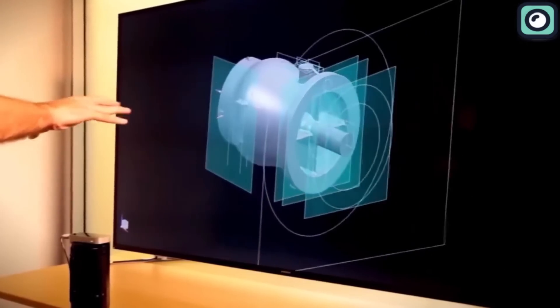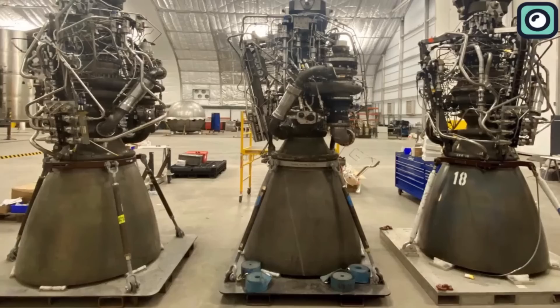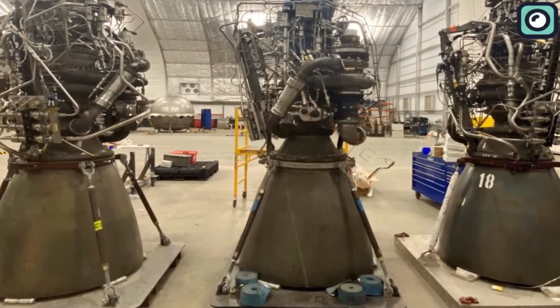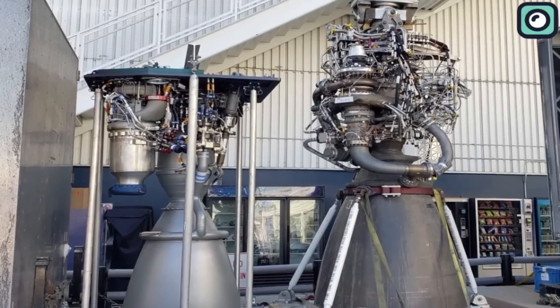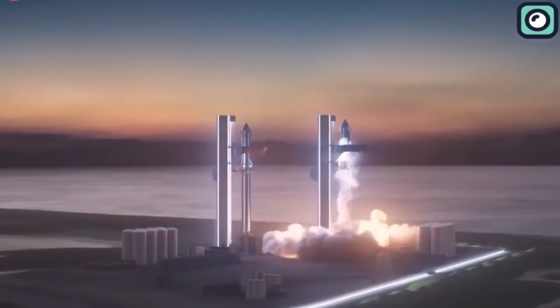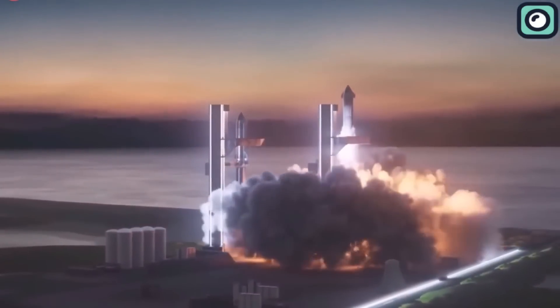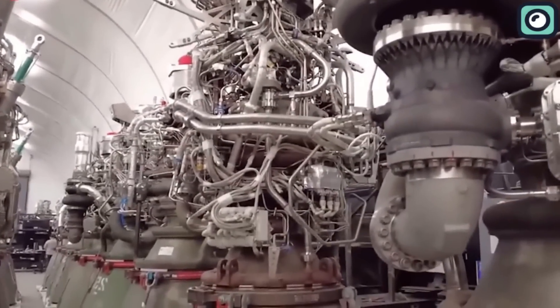Previously, 3D printing was a big part of SpaceX engines, but in recent times, including the Raptor 2, Elon Musk and SpaceX have tried to limit their use of 3D-printed parts due to difficulty scaling manufacturing and the high cost involved. Now, the sizable number of development sensors required to enable SpaceX to monitor pressure and temperature throughout Raptor 2's plumbing, as they learn how to operate the engine. In order to further simplify plumbing, several valves were merged into valve plates — a genius change.